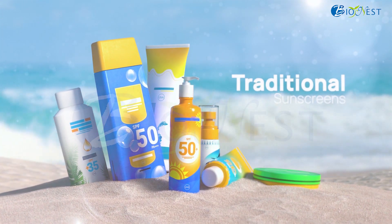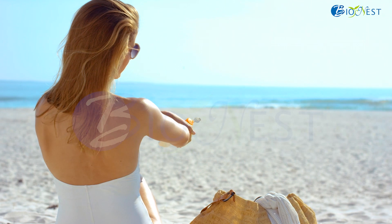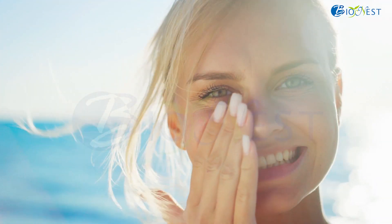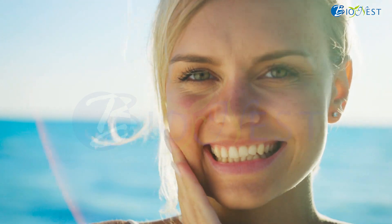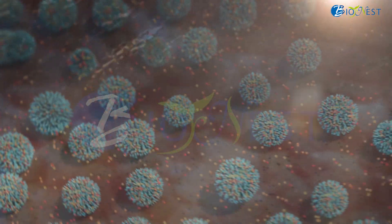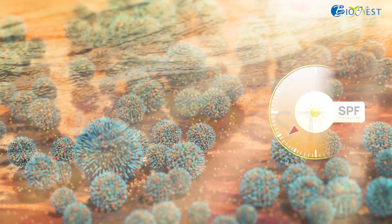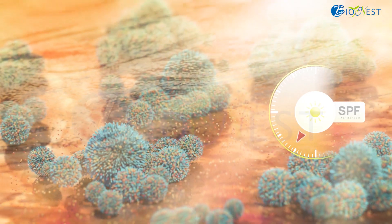Traditional sunscreens are extensively used to protect us against UV radiation, but they are far from convenient. They tend to feel oily and sticky and need to be reapplied every two hours. Formulation might also be hard, and guesswork needs to be done in order to achieve the desired sun protection factor, also called SPF.